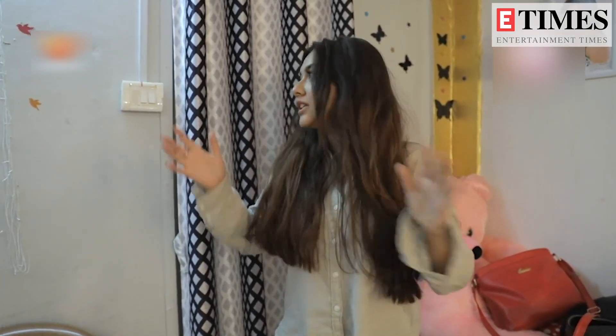Hi everybody, so this is Reem and I am in my makeup room. I have to go to Kalyani's getup, so I have to give you a cute compact house tour because I have a lot of work in my makeup room.